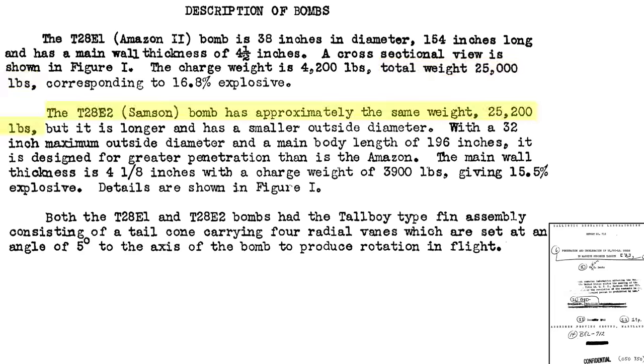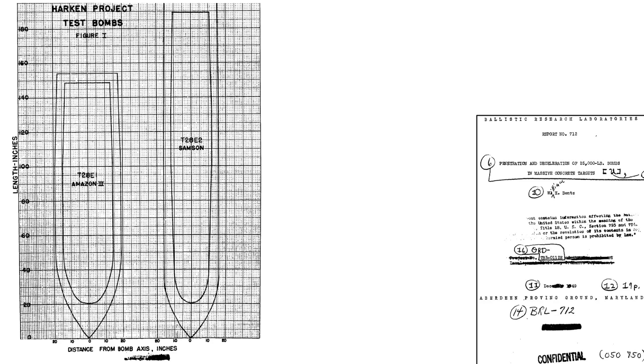The Samson is heavier than the Amazon II at 25,200 pounds. It is longer and has a smaller diameter than the Amazon II — its diameter is 32 inches and its warhead length is 196 inches. It will have greater penetration than the Amazon, and its case wall thickness equates to 4.125 inches. The explosive charge weight is 3,900 pounds, which is 76% of a Tallboy. Both bombs adopted the Tallboy's tail spin assembly. This image shows the geometry, explosive fill weight, case diameter, and wall thickness of the Amazon II and Samson.